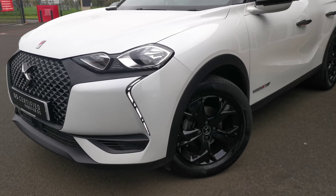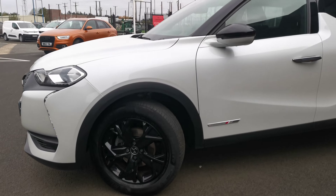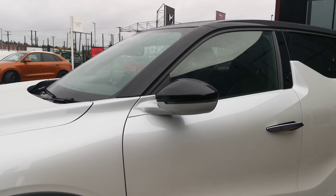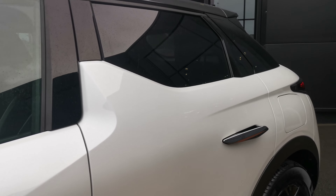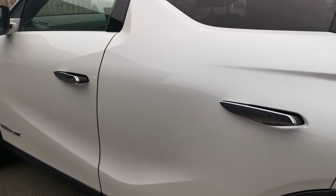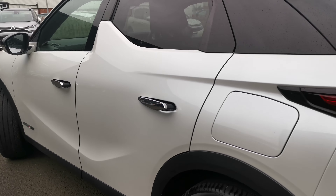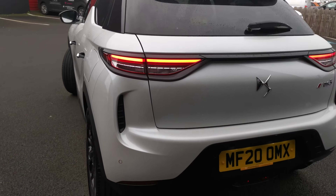Some of the spec on this car includes LED daytime running lights, bi-black alloys, black door mirrors and black roof, with privacy glass to the rear. You have your integrated door handles, and round to the back you have rear parking sensors.